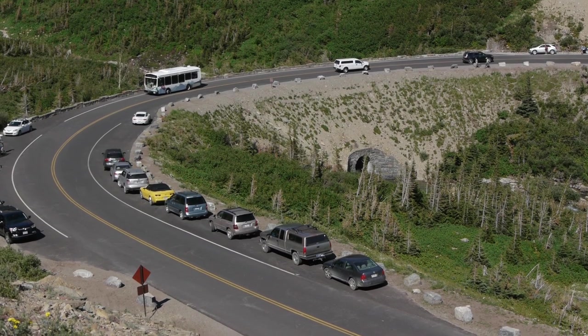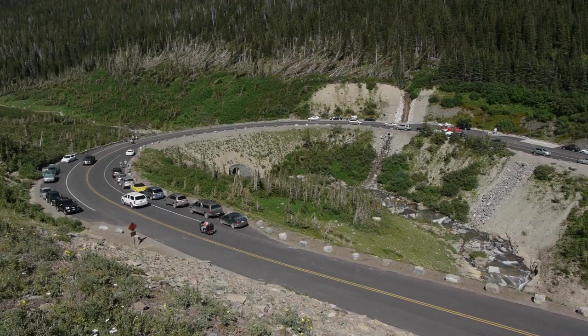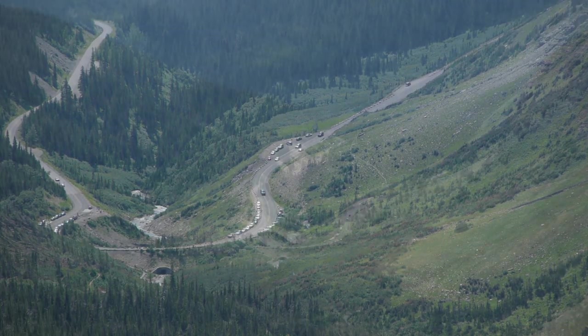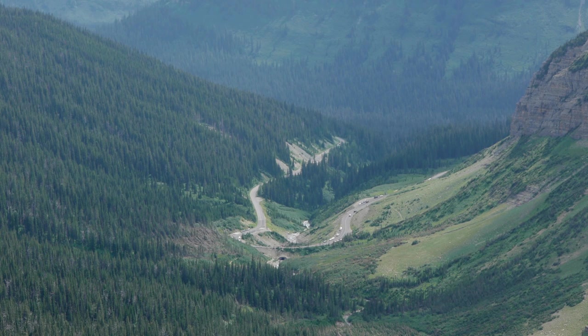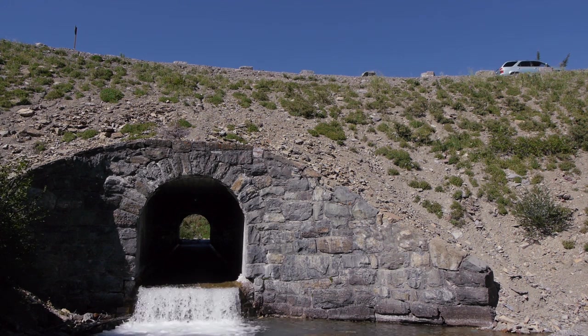While hard to appreciate standing next to the Going to the Sun Road today, this area presented a real challenge to the builders of the road. A massive amount of material was required to support the road and bridge the gulf between Piegan and Going to the Sun Mountains. Far beneath the fill, a 10-foot by 10-foot culvert accented by masonry work and a 16-foot headwall channels Siyeh Creek under the road.